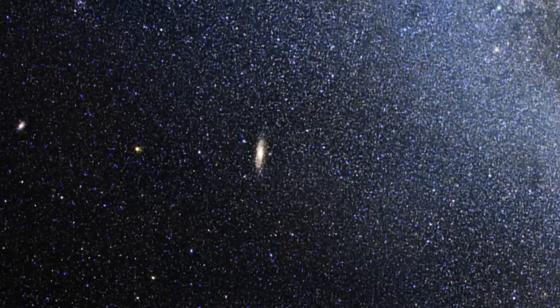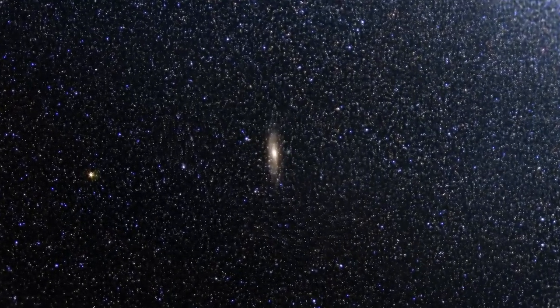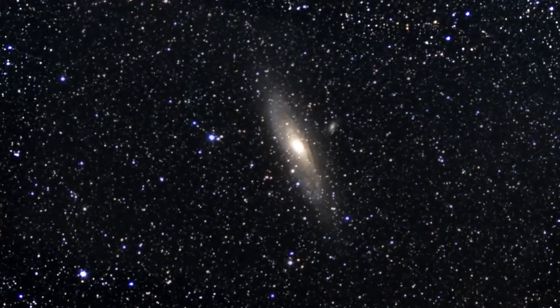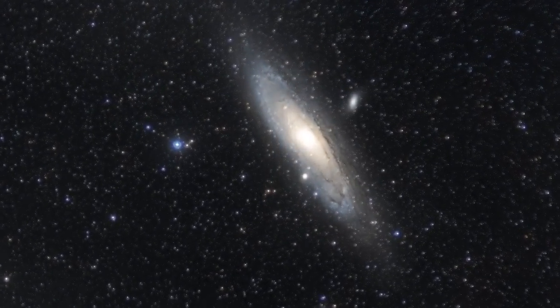We have known for about a hundred years that the Andromeda galaxy is getting closer to us, but we don't know if it's coming straight at us or whether it might be a glancing blow or a distant encounter.